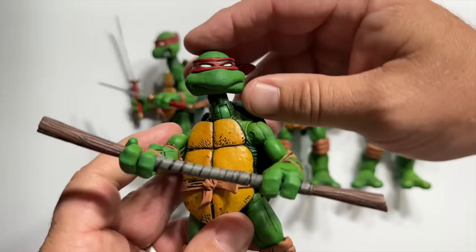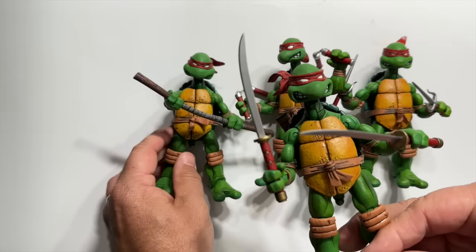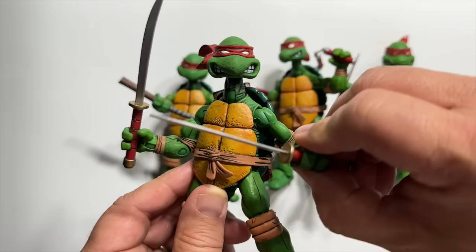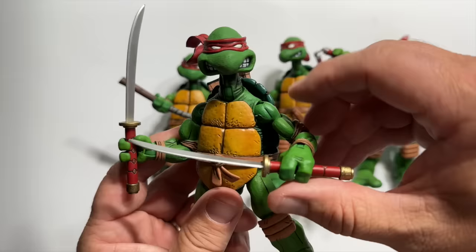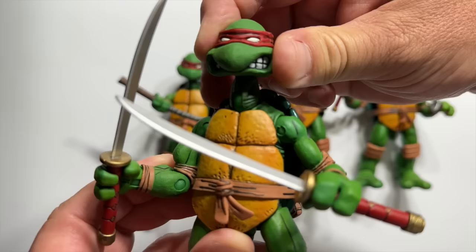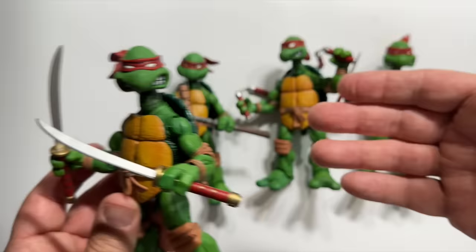Little did they know that that sketch would turn into a multi-billion dollar enterprise. They loved the idea and decided to expand on it, even tying the turtle's origin into Daredevil's origin. Daredevil as a child pushed an old man out of the way and was hit in the face with toxic goo that blinded him but enhanced all of his other senses. It turns out that goo crept down into the sewers and hit four little turtles, turning them into the Teenage Mutant Ninja Turtles we know and love.